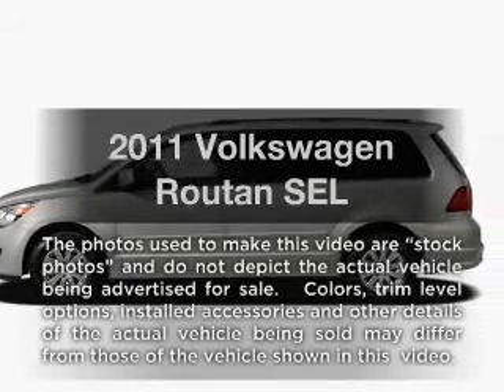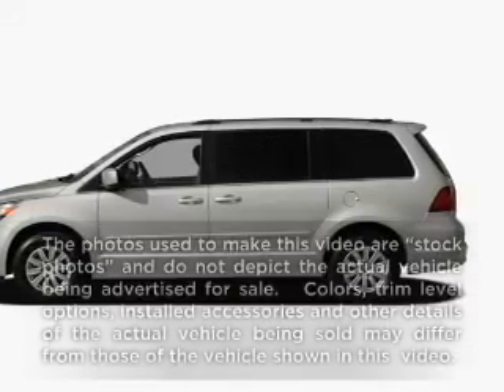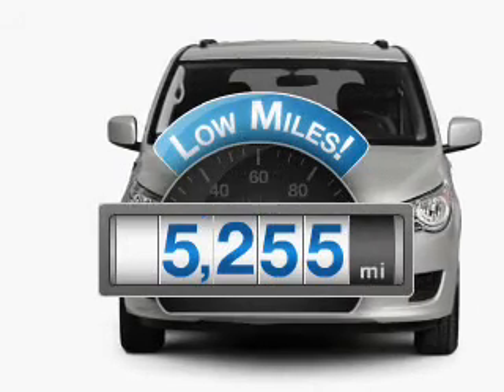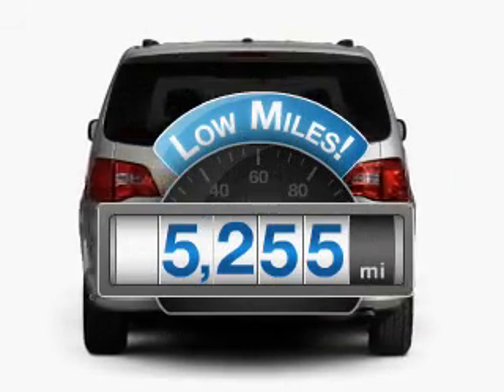Imagine yourself in this 2011 Volkswagen Routan. If you're looking for an automobile with great attributes, look no further. Get more for your money with this vehicle that features low mileage and dependability.